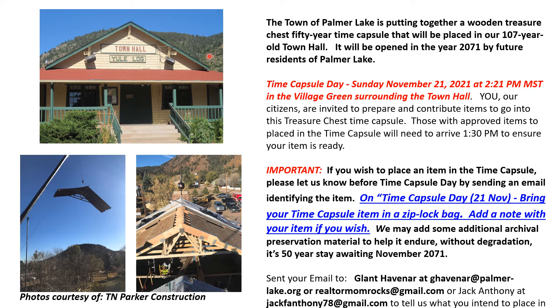Here's a cool picture of the town hall, and here are some awesome pictures from the TN Parker construction team. There they are, hauling a section of roof — that's pretty cool. There's Mount Chautauqua, and look at the amazing rebuild of the roof. No more roof collapsing; the TN Parker team is doing great.